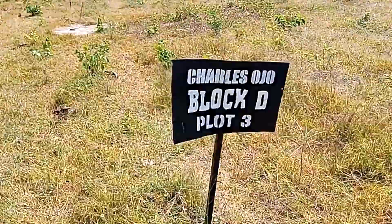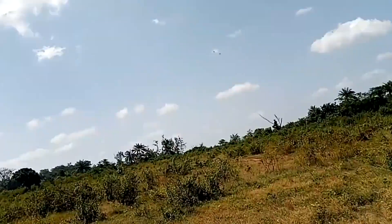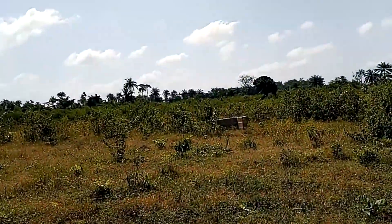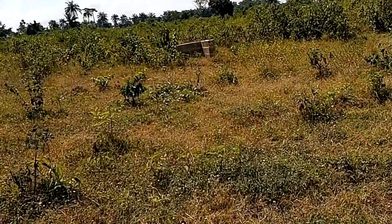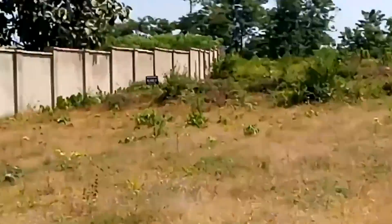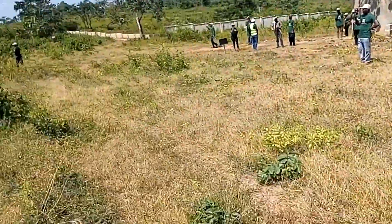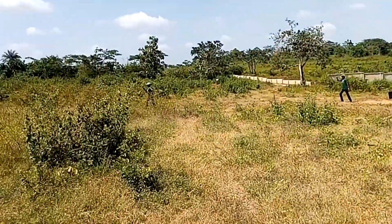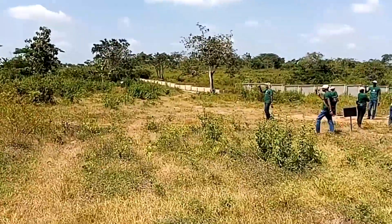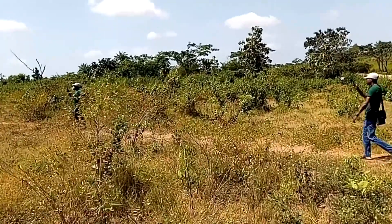A lot of development is going on here already and people are buying. This place has been allocated to someone who bought into this property. You can see the land marker there — and look, another one is right here. I bought into this already, guys. I came here with my team so I could gain access into Ruby City and show you everything going on inside.